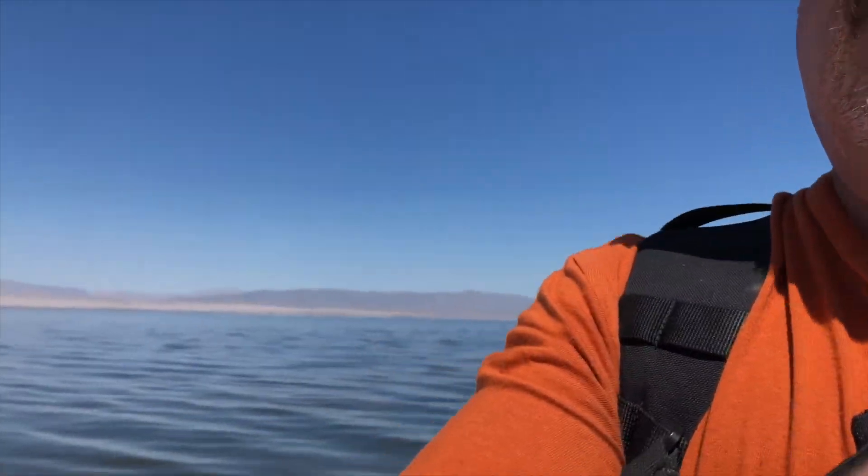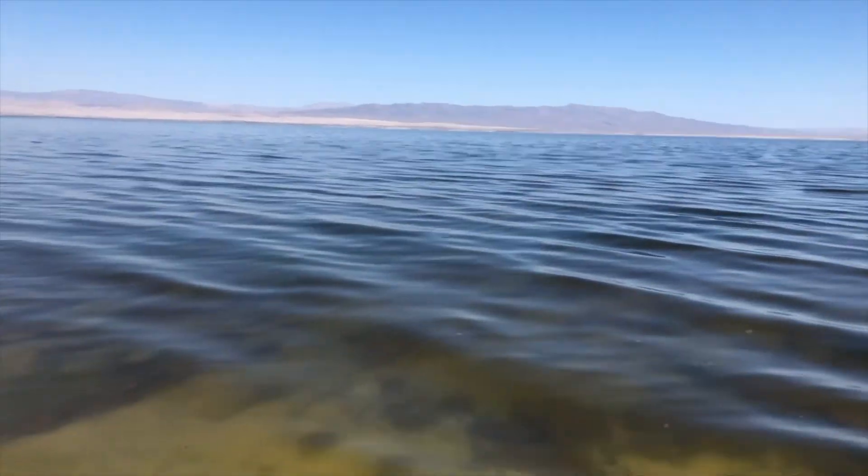We finally arrived at the Salton Sea — much shrunken, but it is still here. Some interesting landscape around it. Let's have a look around and see what we're in for here.